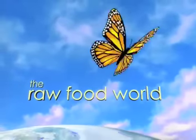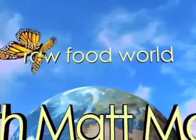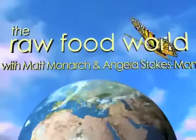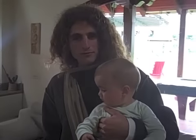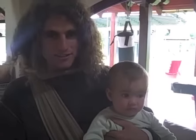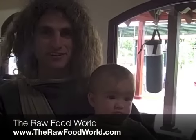We've got tips and recipes for healthy living. So for fun and inspiration, come and join us in the Raw Food World. Welcome everybody, this is Matt Monarch and Oriah Berry Monarch with the Raw Food World TV show. And today, I'm going to share with you what I used to eat 14 years ago when I first went on a 100% raw food diet.